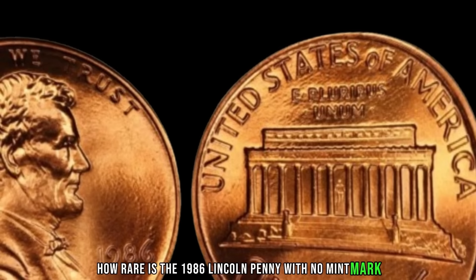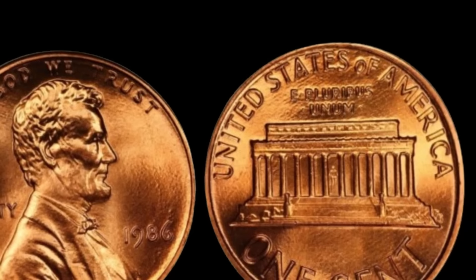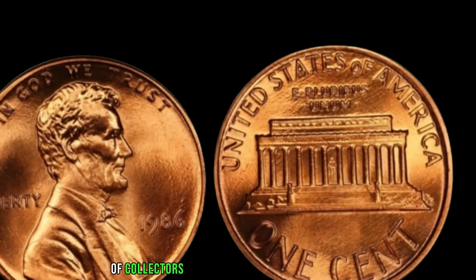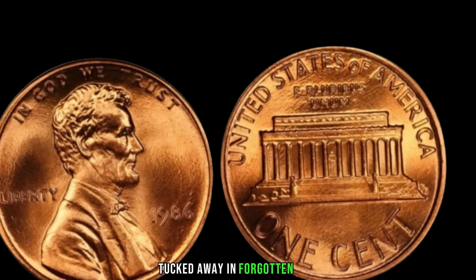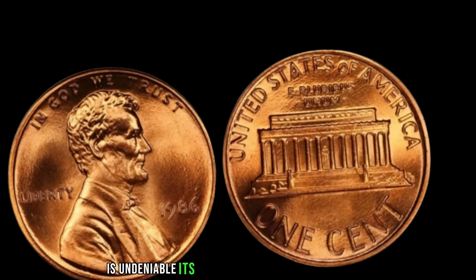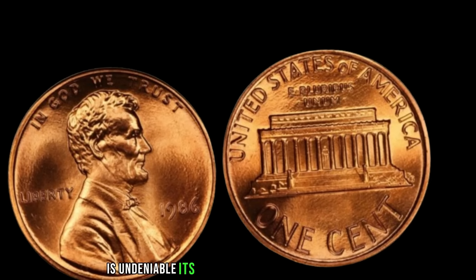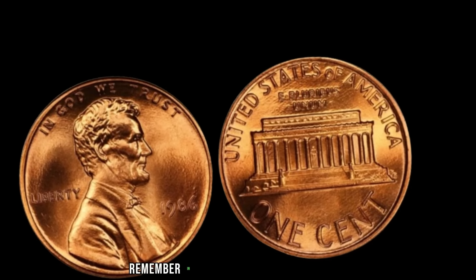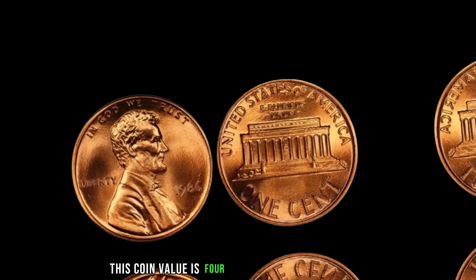How rare is the 1986 Lincoln penny with no mint mark? Legends abound of collectors stumbling upon this elusive penny in the most unexpected places — tucked away in forgotten jars, hidden within collections passed down through generations, or waiting to be discovered amidst a sea of loose change. Its rarity transcends its face value, embodying the thrill of the hunt and the promise of untold riches. In the world of coin collecting, every penny tells a story, and perhaps hidden within the folds of history lies a treasure waiting to be unearthed. Finally, this coin's value is $4.8 million.